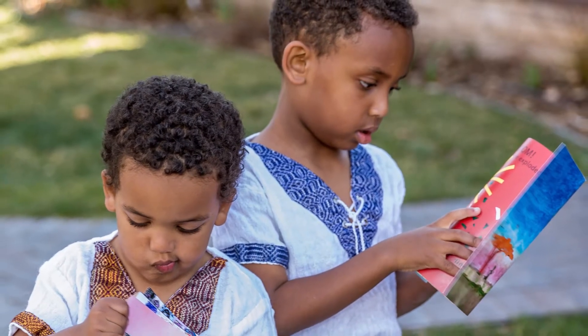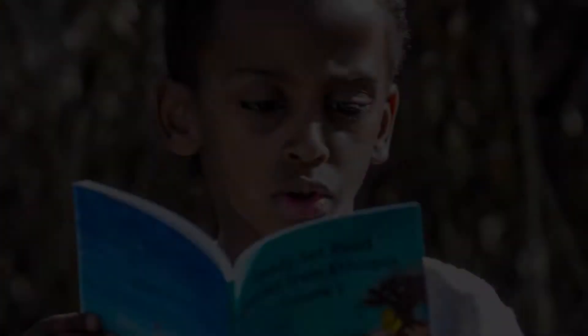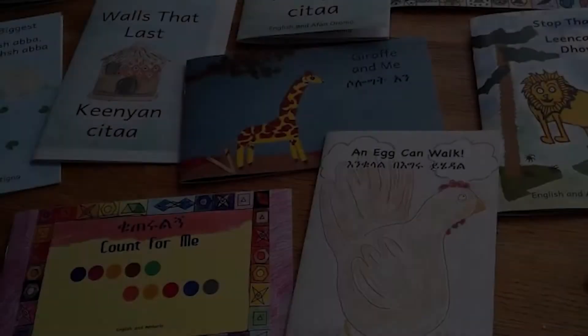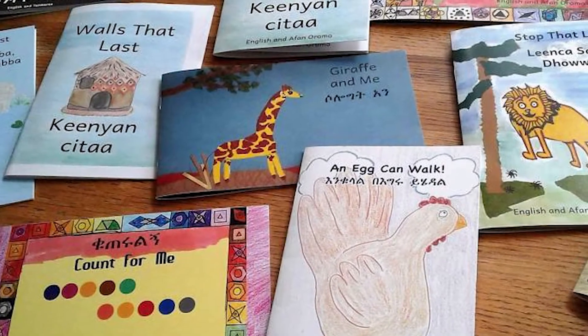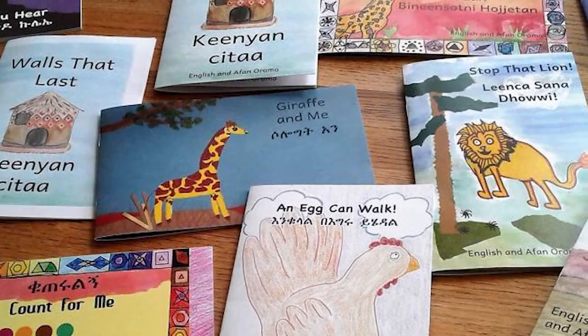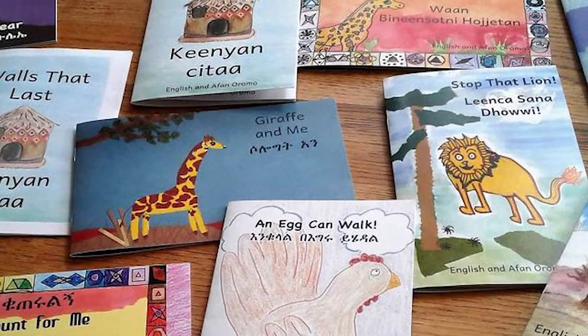Ready, Set, Go! is a series of culturally appropriate, fun, colorful books for beginner readers. By the end of 2018, about 30 beautiful stories based on Ethiopian proverbs or folktales will have been written and illustrated.